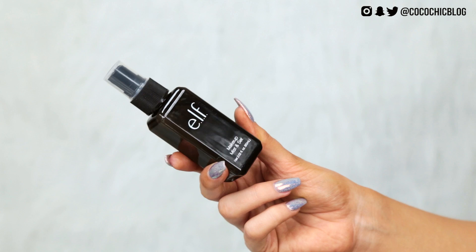The first thing we have is the Makeup Mist and Set in clear. It prevents color from running or fading to help keep your makeup in place all day — so it's like a setting spray. I haven't heard much about the e.l.f. setting spray, so I don't know what to expect. It's got quite a nice mist and doesn't seem to smell of anything. That looks promising, especially because of the mister.